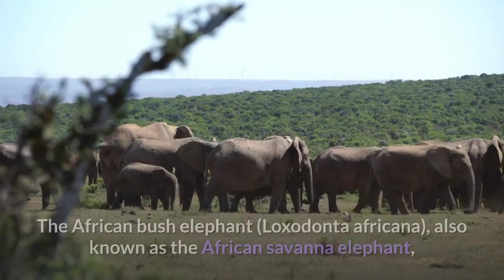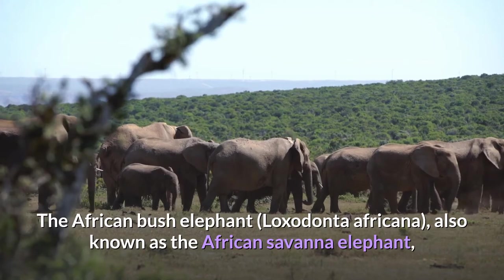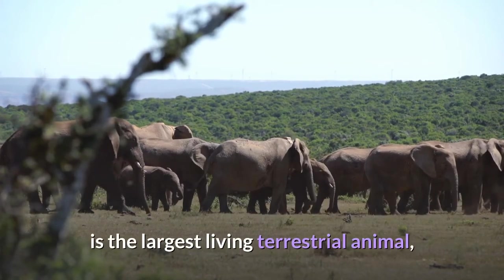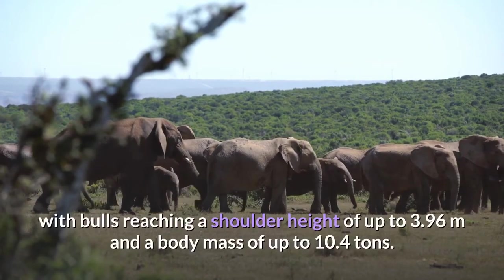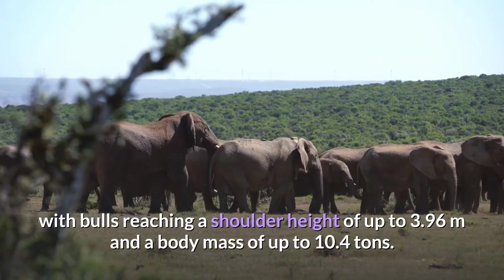The African bush elephant, Loxodonta africana, also known as the African savannah elephant, is the largest living terrestrial animal, with bulls reaching a shoulder height of up to 3.96 meters and a body mass of up to 10.4 tons.